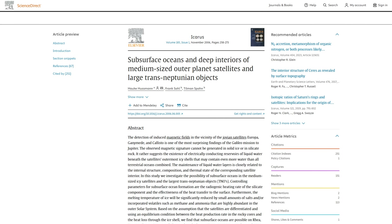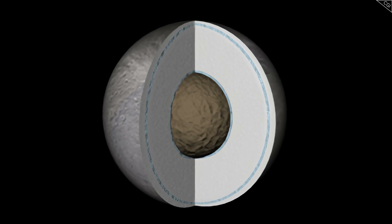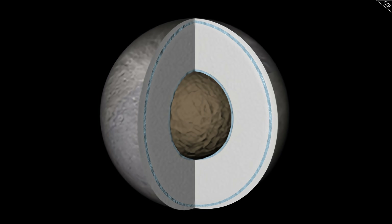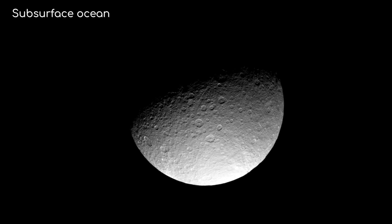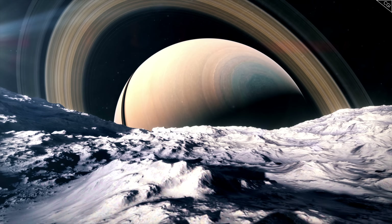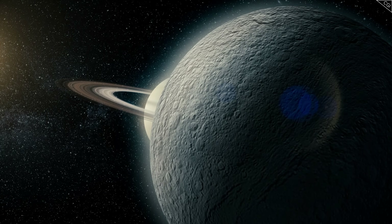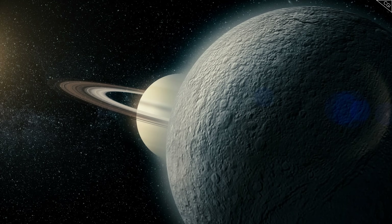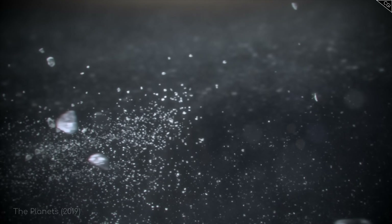Some scientists challenge this model, however. In 2006, a paper released in the journal Icarus suggested that Rhea might have a layer of liquid water under its surface — a subsurface ocean. While still highly speculative and not as well supported as the subsurface oceans on moons like Europa or Enceladus, it's an intriguing possibility that future missions might investigate, with significant implications for Rhea's potential habitability and conditions necessary for liquid water in the outer solar system.